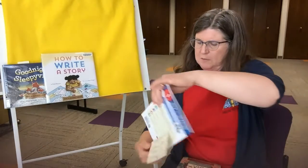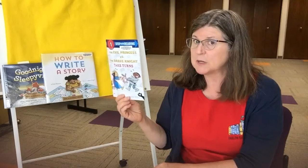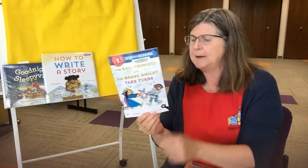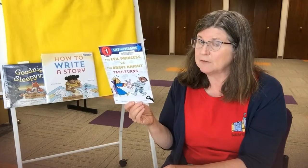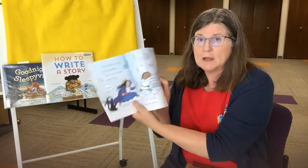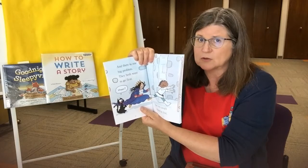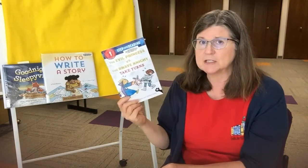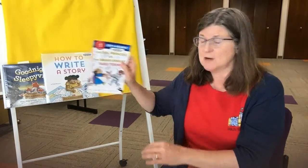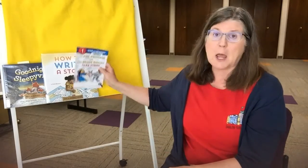Another book I have is The Evil Princess versus the Brave Knight by Jennifer Holm and Matthew Holm — they're a husband-and-wife writing team. It's a reader, great for beginning readers — not the very beginning readers, but beginning readers. It's lots of fun; it has good characters and a great story. Sometimes it's hard to find a good reader with a great story and great characters. I love the illustrations — they go with the text very well and really propel the story forward. I recommend almost everything that Jennifer Holm and Matthew Holm write. They also write a fun graphic novel series called Baby Mouse.